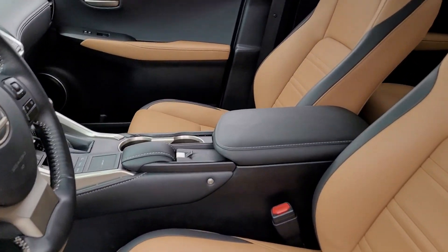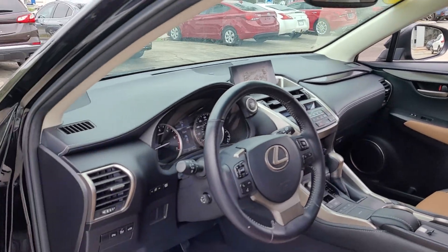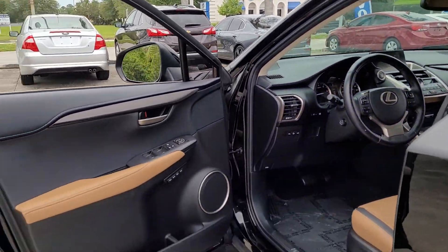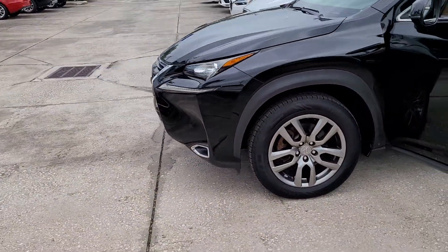Very nice vehicle, low miles. If there's any questions at all, please let me know. Again, Jonathan, Subaru Volvo of Melbourne. Thank you.